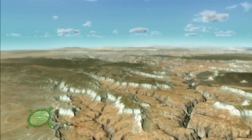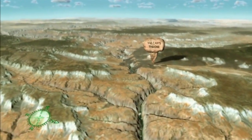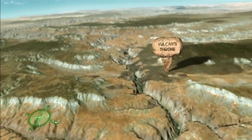Further down river, we approach Vulcan's Throne, the remnant of an ancient volcano. Beginning 630,000 years ago, lava poured forth over the canyon rim from volcanoes such as this, damming the river at least 13 times.